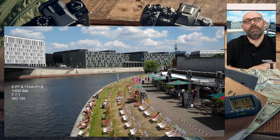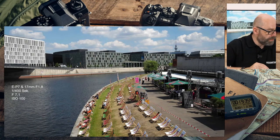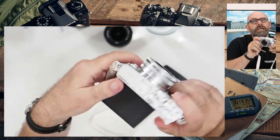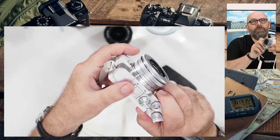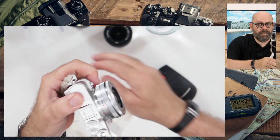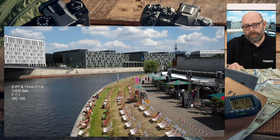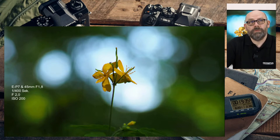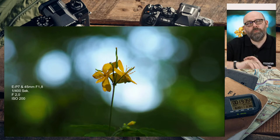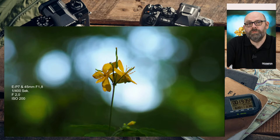Die EP7 ist eine wunderbare Kamera für immer dabei — schön klein und kompakt, für Spaziergänge oder den Street-Bereich, kombiniert hier mit dem 14-42mm. Ich nehme sie gern auch mit dem 45mm für Nahaufnahmen von Blüten. Diese Aufnahme entstand aus Kniehöhe: Die Blüte war tief am Boden, und durch den tiefen Blickwinkel konnte ich im Hintergrund die Lichtreflexe durch den Wald mit auf den Sensor bannen.